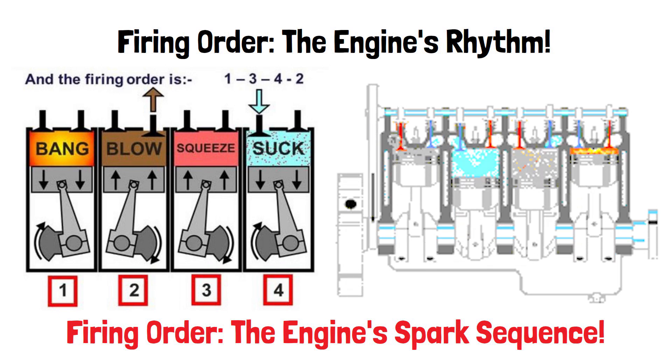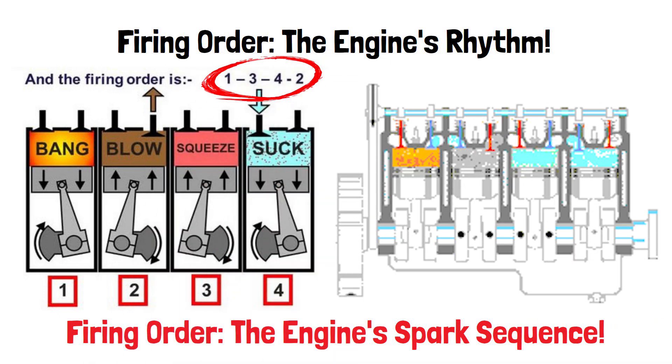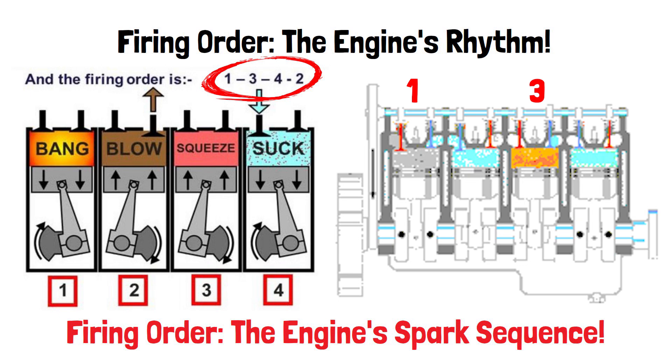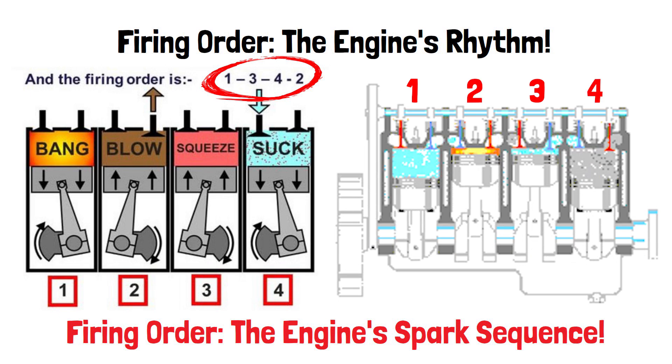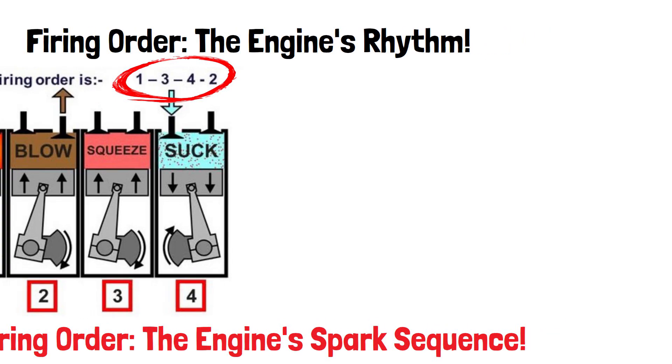For example, in a typical four-cylinder engine, the firing order is 1-3-4-2. This means cylinder 1 fires first, followed by 3, 4, and finally 2, creating a continuous and balanced power delivery.